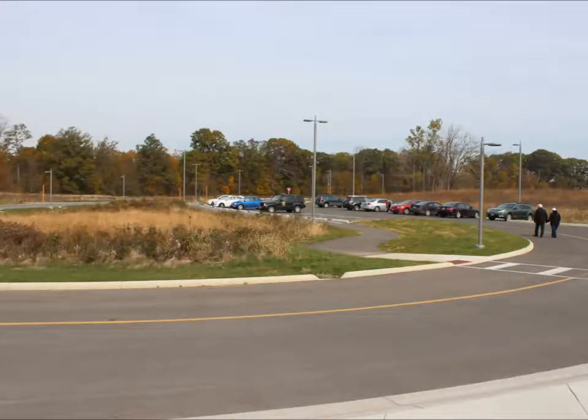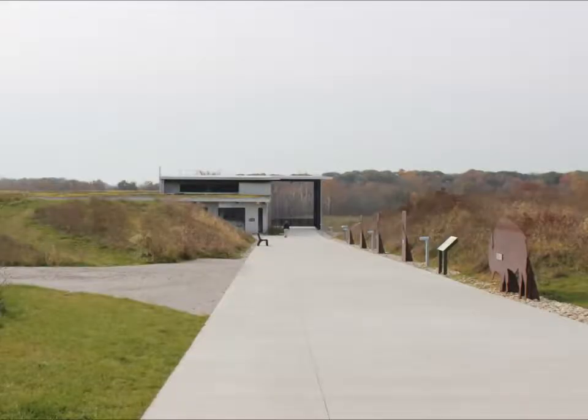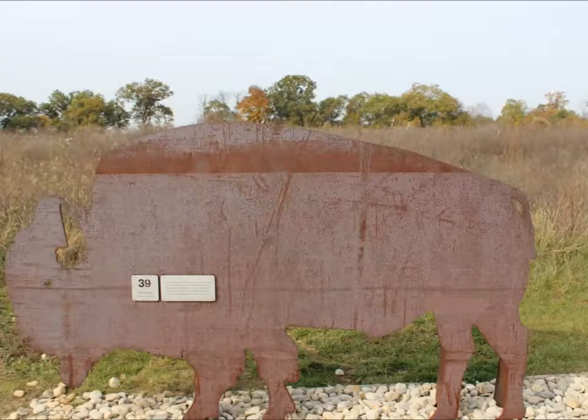The Darby Creeks are noted nationally for their tremendous diversity and abundance of both aquatic and terrestrial plants and animals. This park features more than 18 miles of trails and several scenic areas for picnicking.